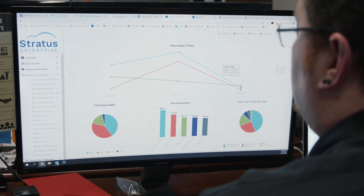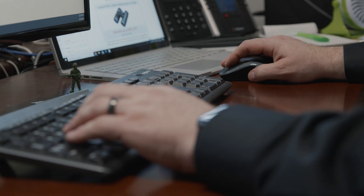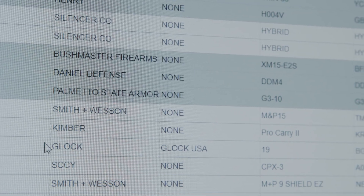With running multiple physical stores in addition to an e-commerce store, we have a lot of challenges that maybe some businesses don't. We wanted to find a technology partner that also understood our specific needs in the firearms industry. We have our ATF compliance, our acquisition and disposition logs that have to be kept daily and kept accurately.